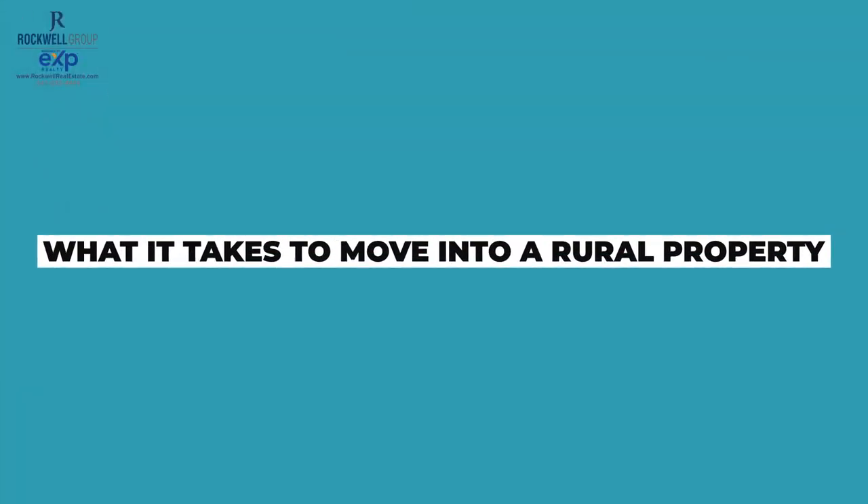Hey guys, it's me, Lindsay, with The Rockwell Group, and today I'm here with Simona Fino. Hi there. And we'll be talking a little bit about what it takes to move into a rural property.